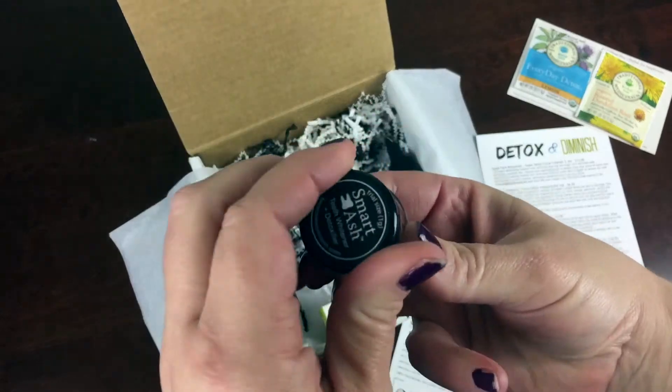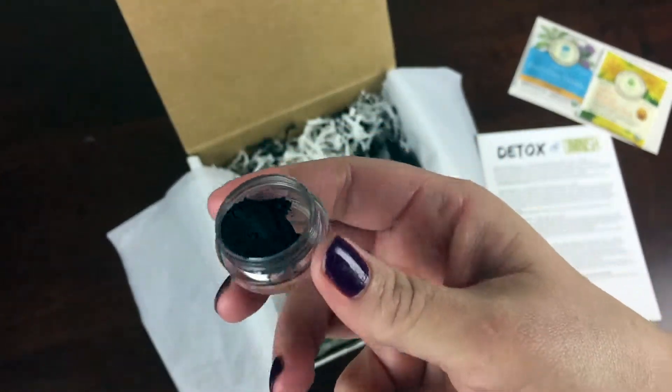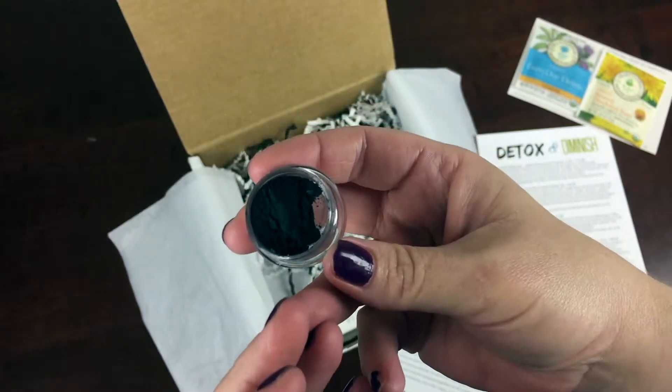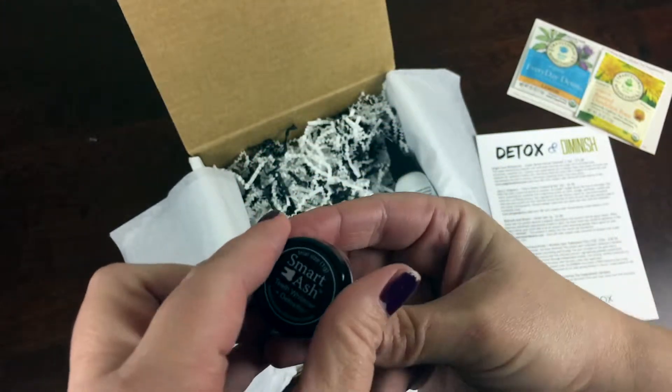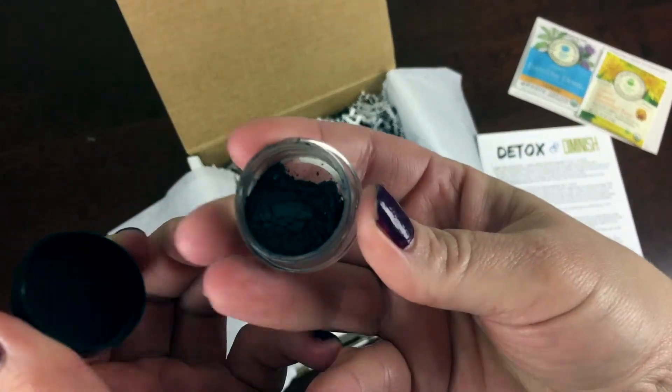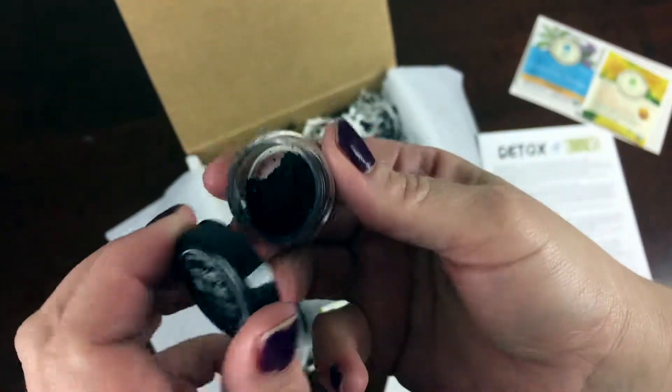Everyone's talking about this smart ash and you brush your teeth with it. I don't know yet if I'm brave enough to brush my teeth with it, but this is really interesting. It's a tooth whitening powder — let me know if you would brush your teeth with that.